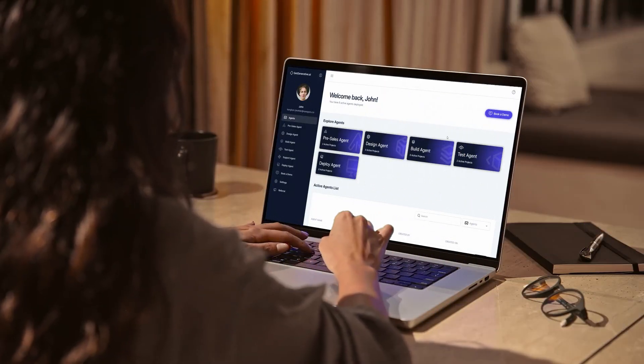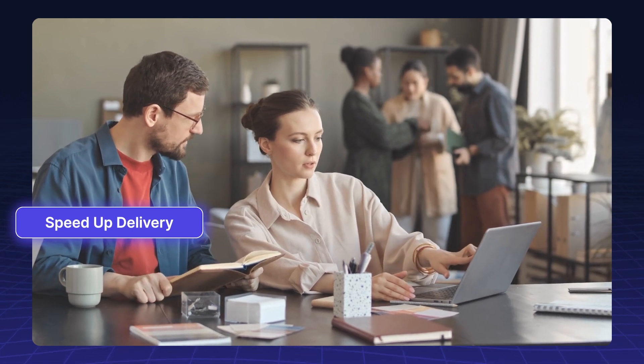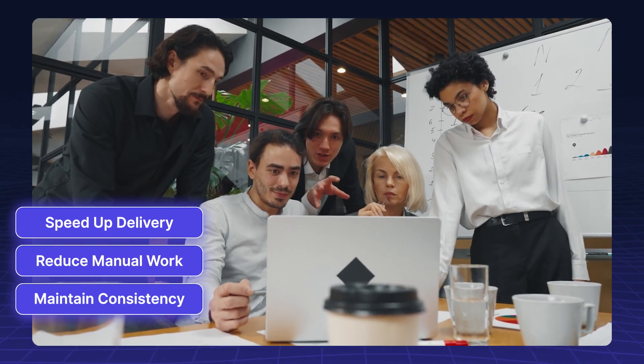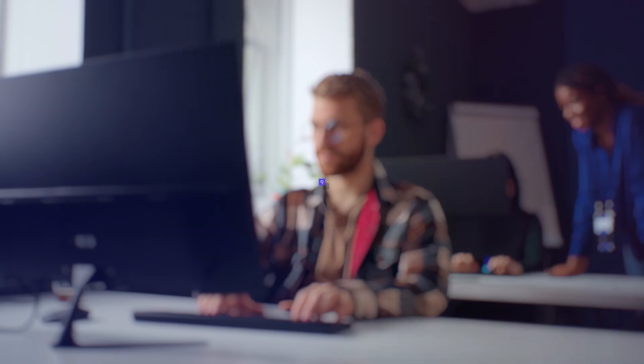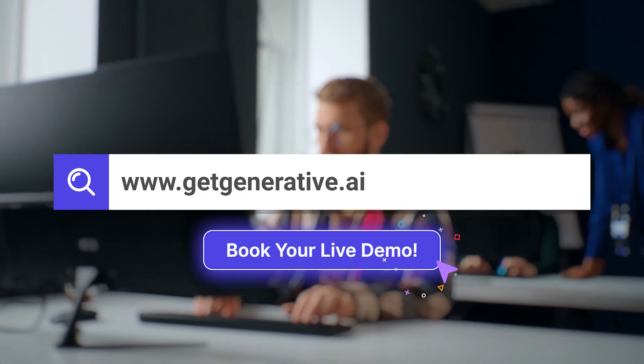With GetGenerative.ai, you stay in control. The platform helps you speed up delivery, reduce manual work, and maintain consistency across teams. Ready to see what AI agents can do for your next Salesforce project? Visit GetGenerative.ai and book your live demo today.